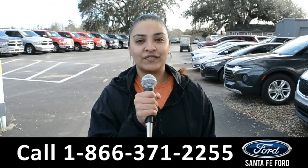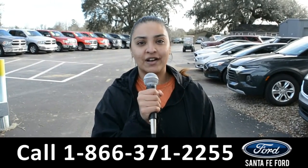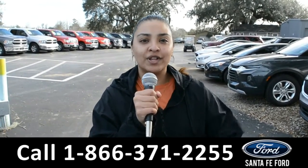For more information on these vehicles, you can visit us online at Santa Fe Ford dot com, or you can call us at the number below. Again, this is Cassandra — thanks for watching.